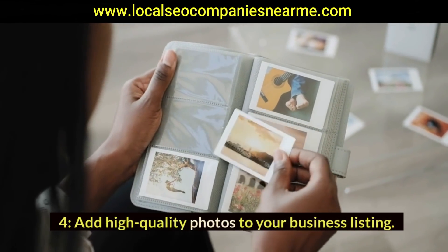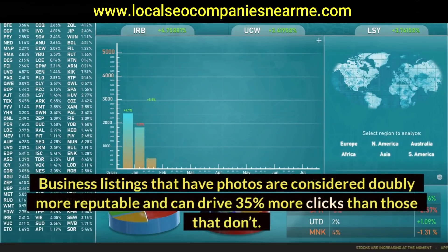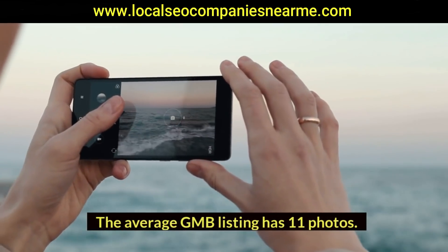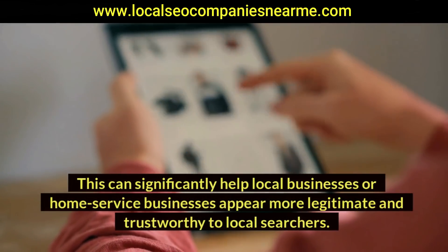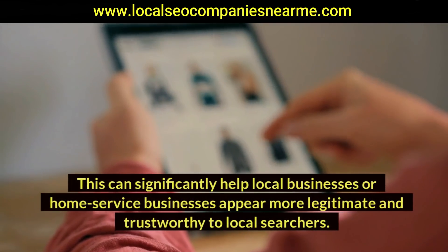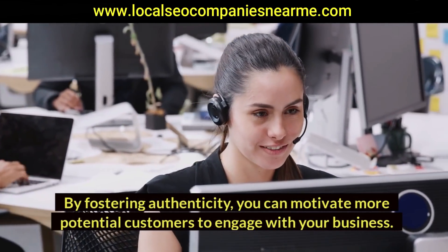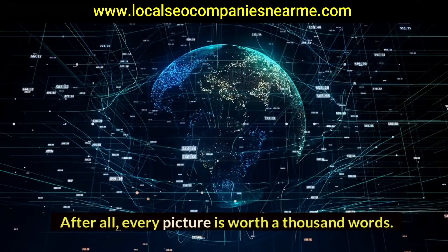Four: add high-quality photos to your business listing. Business listings that have photos are considered doubly more reputable and can drive 35% more clicks than those that don't. The average GMB listing has 11 photos. This can significantly help local businesses or home service businesses appear more legitimate and trustworthy to local searchers. By fostering authenticity, you can motivate more potential customers to engage with your business — after all, every picture is worth a thousand words.